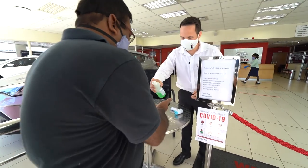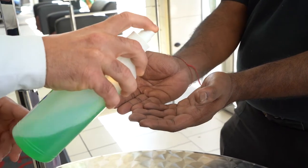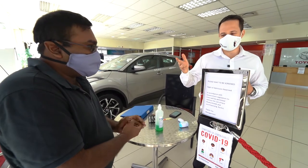Firstly, we ask the client to make sure that their hands are sanitized. We also ensure that when clients are coming in, they have the correct PPE, which obviously includes a face mask.